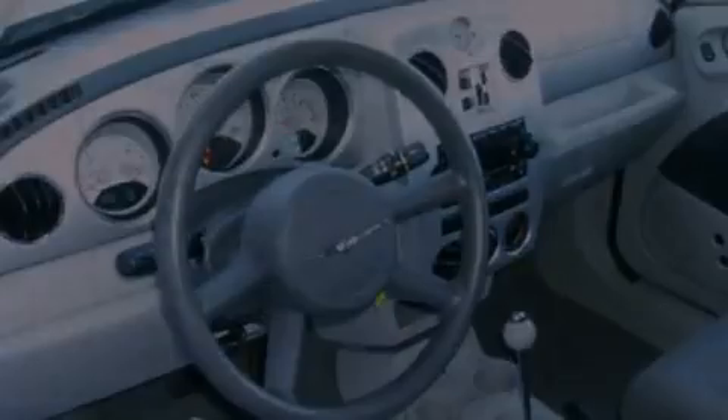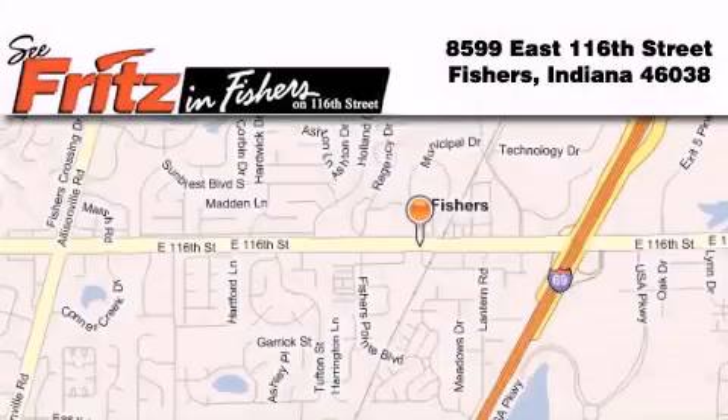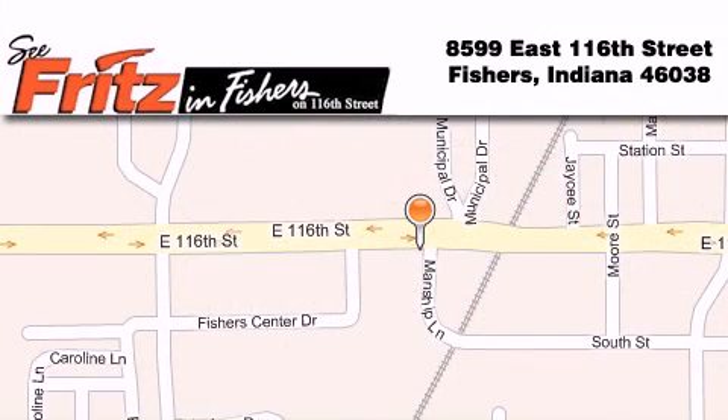Contact us today and schedule your opportunity to see this vehicle in person. Fritz & Fishers is located at 8599 East 116th Street in Fishers. Our goal is to exceed all of your expectations to ensure that you'll return for future visits.